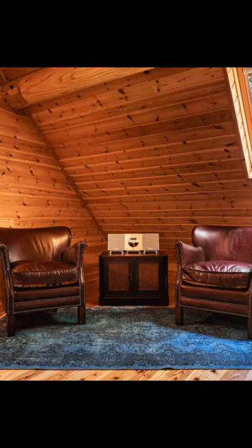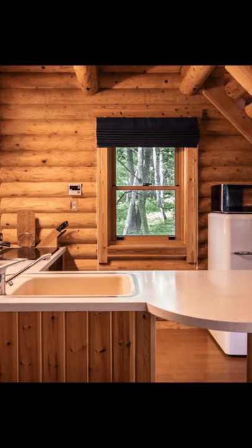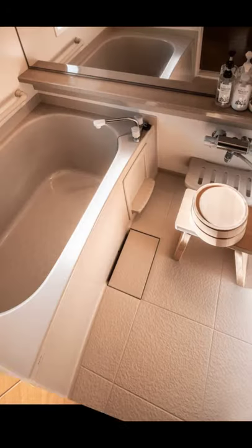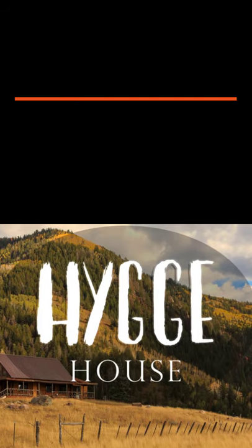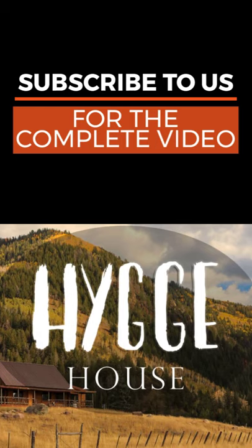The cabin is located in a pristine wooded area at an altitude of 4,265 feet in Izuna, Nagano. It's an excellent retreat for families, couples, or small groups. The cozy cabin features a wood-burning